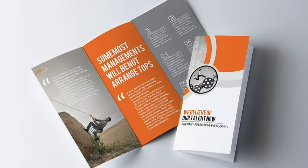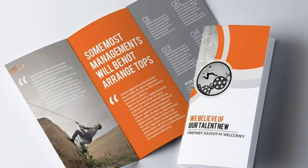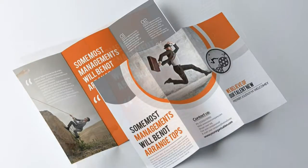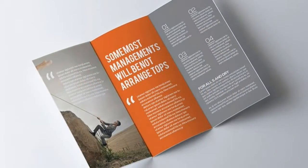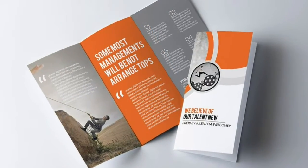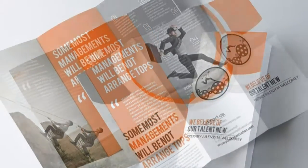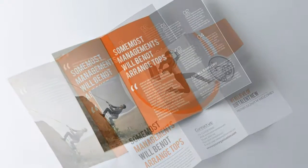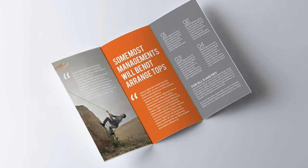Easy to customize, fully layered. If you need any help, don't hesitate to contact me through my profile. 300dpi. 8.27 times 11.69. 0.25 bleeds plus guides. Print ready. Fonts used. One PSD file which includes two pages, front